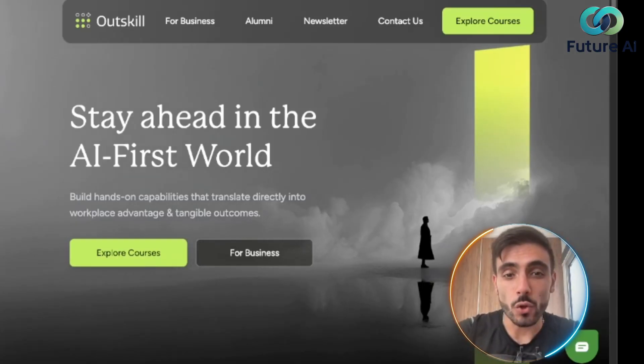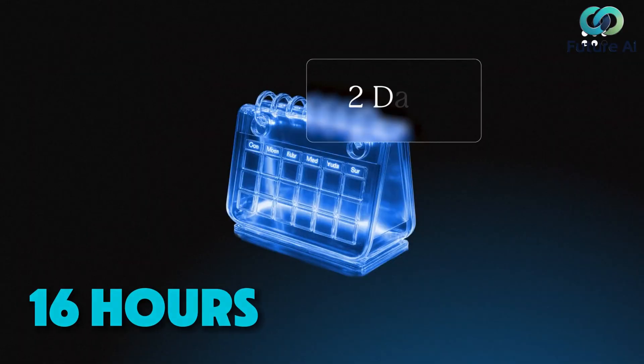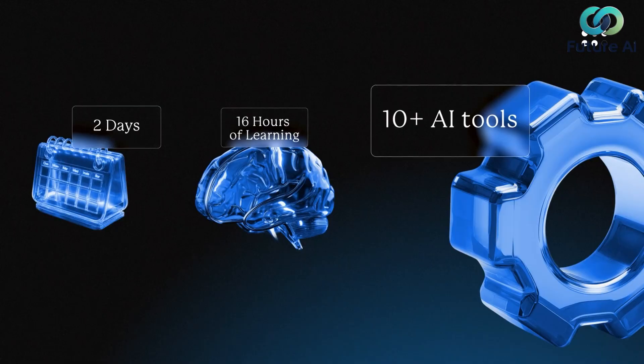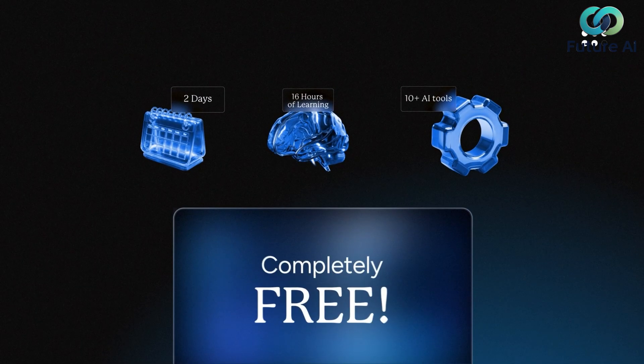Outskill.com is hosting a two-day AI mastermind this weekend — 16 hours of expert-led training. You will learn 10-plus powerful tools, prompt engineering, and how to build apps, automate work, and more. Normally it's $895 USD to participate.